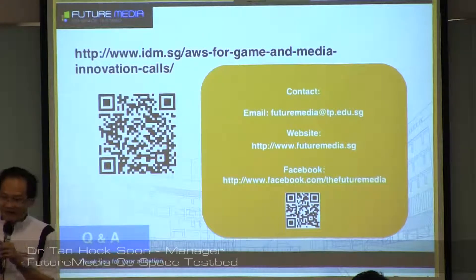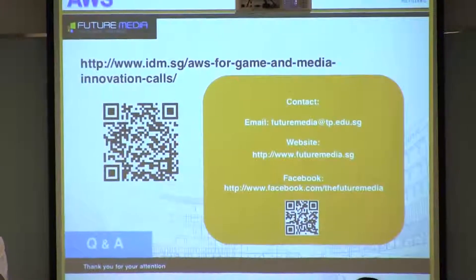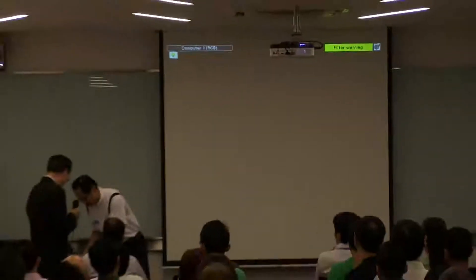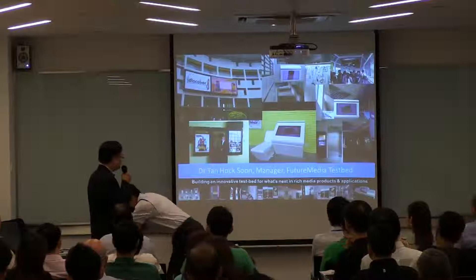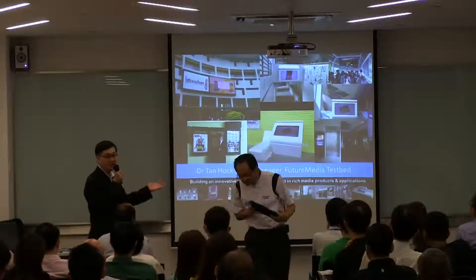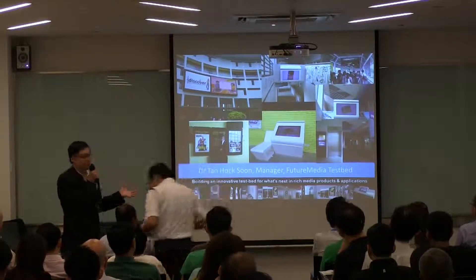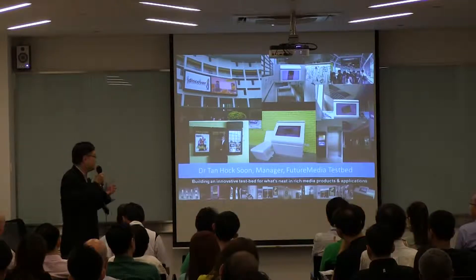I think that finishes off my presentation. Thank you. Thank you, Dr. Tan, for sharing with us on the Future Media Testbed. We can see the different panels available at Temasek Polytechnic. We welcome startups and companies to experiment with us on the testbed.